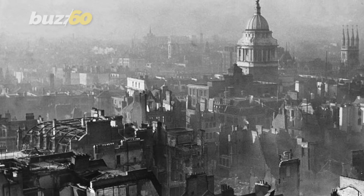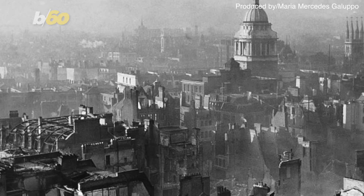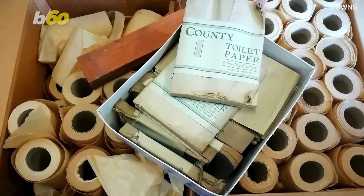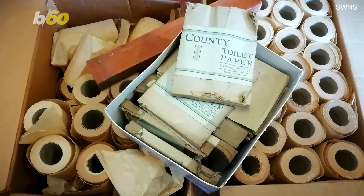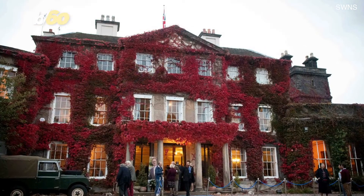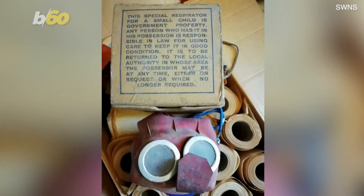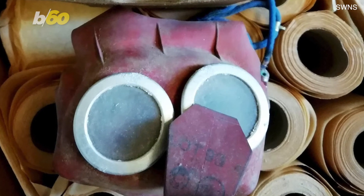When you think about memorabilia from the Second World War, you don't necessarily think about toilet paper, do you? But that's exactly what will go under the hammer after two boxes of toilet paper branded County were found during a house clearance of a Georgian mansion outside of Birmingham. The rolls of paper were found next to a child's gas mask in a kitchen cupboard.